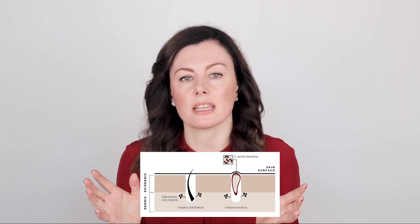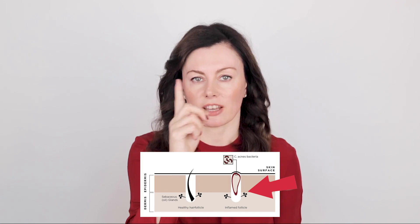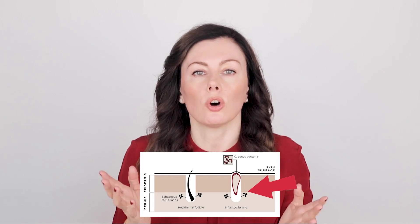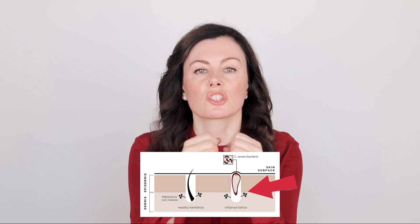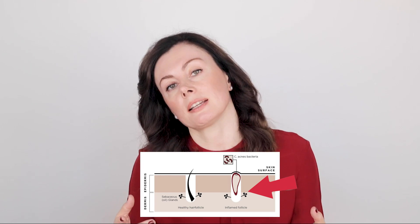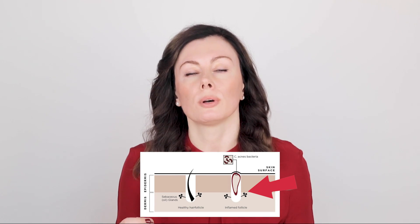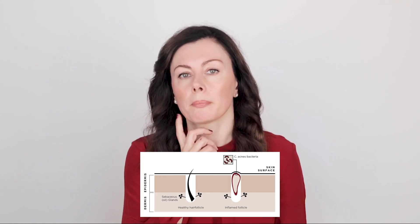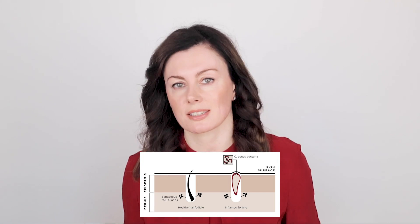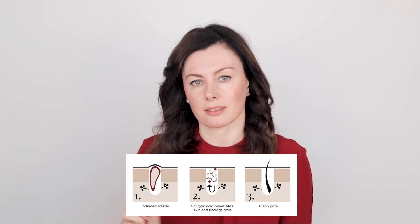Acne is caused by a number of things: overactivity of the oil glands and stickiness of the skin cells in the vicinity of the pore. The gland sits deep in the skin with a little tube — the pore — that comes up to the surface. When skin cells become stuck to each other in that oily environment, they clog up the pore, resulting in comedones. Over time, the bacteria C. acnes, which triggers blemishes, can proliferate and overgrow, creating inflammation and ultimately leading to blemishes — whether red bumps, papules, pustules, nodules, or cysts.